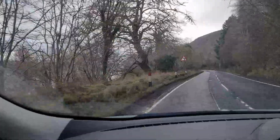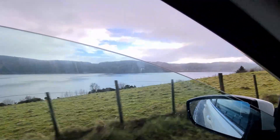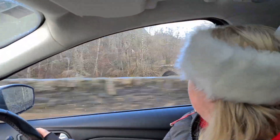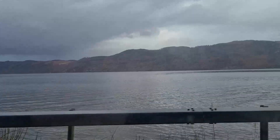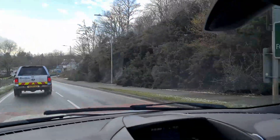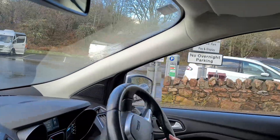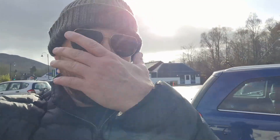Time to do the final stretch now, back to Fort Augustus. So we're back in Fort Augustus and to finish our Loch Ness experience off, we're just about to jump on our boat and do a nice scenic cruise on the loch.